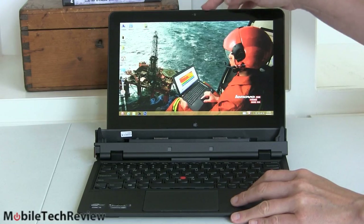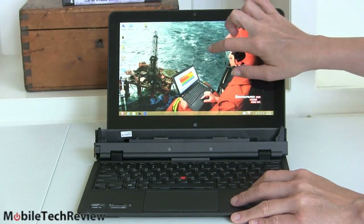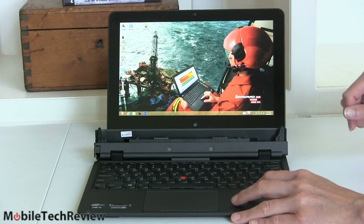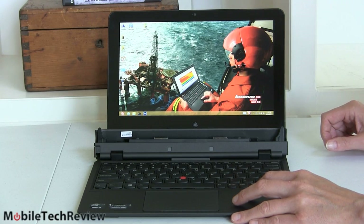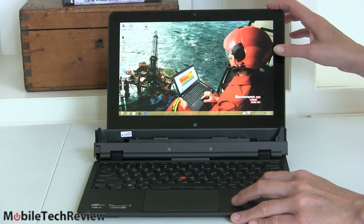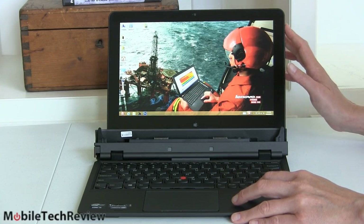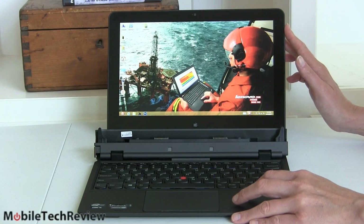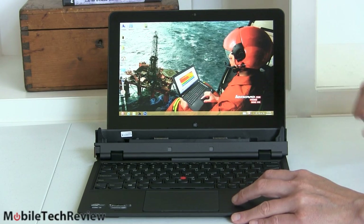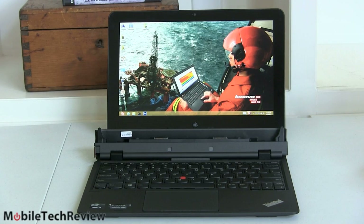What you get is an 11.6-inch tablet running Windows 8 — we're in the standard desktop UI. It has a full HD IPS display, 1920x1080, very sharp and very bright. Lenovo says it's 400 nits and in our test it was indeed 400 nits. In terms of color accuracy, we're at 73% of sRGB — not wildly great coverage, but not bad at all.